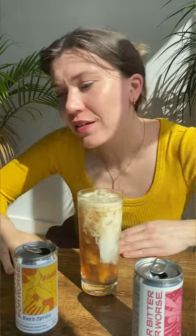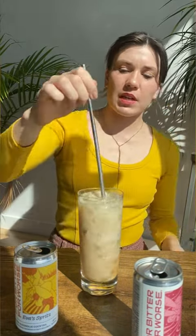Oh my God, where's my straw? I'm back with my straw. It's still looking so creamy and delicious.